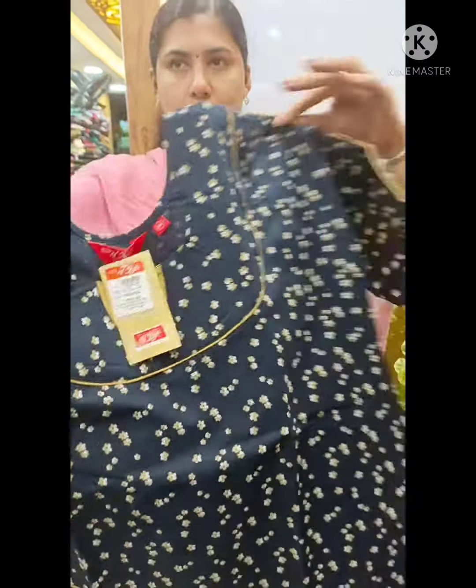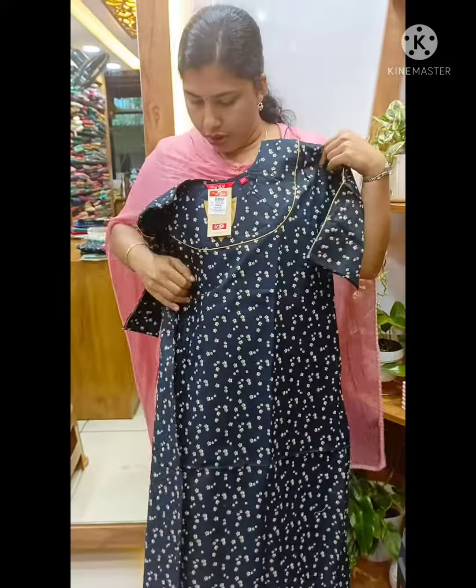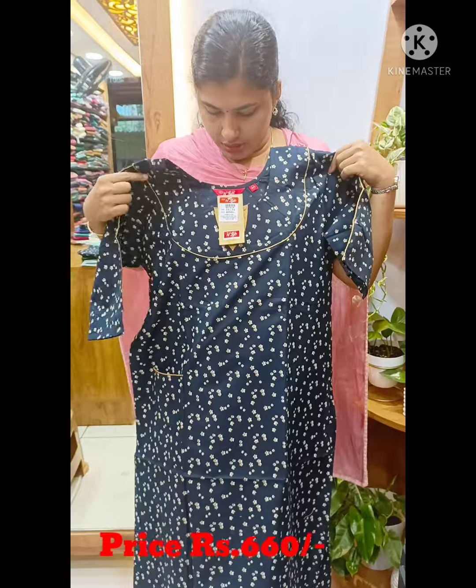This is the view. This is the back side. We have a pocket allowed in the side. This model is 660.